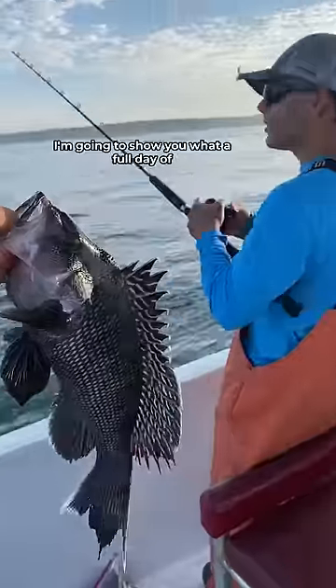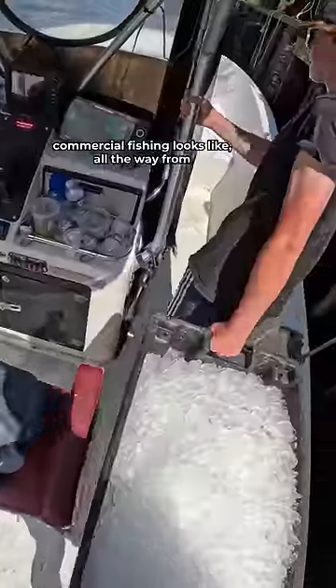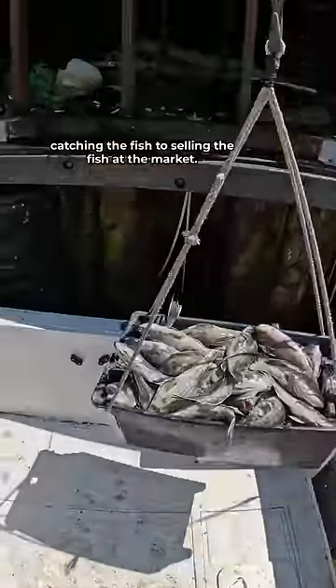How much money can you make fishing? I'm going to show you what a full day of commercial fishing looks like, all the way from catching the fish to selling the fish at the market.